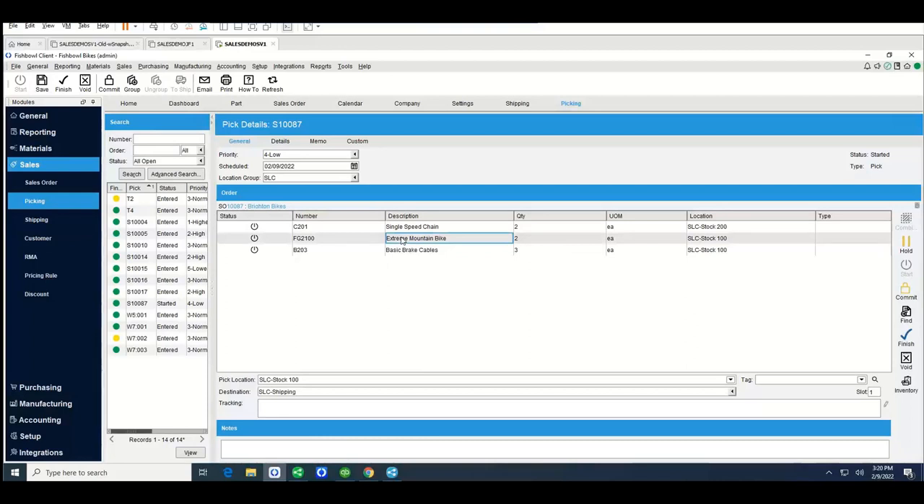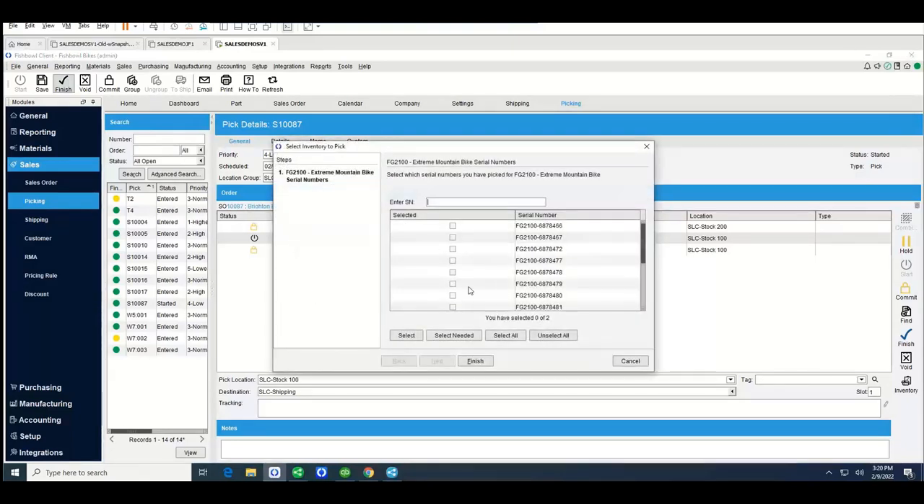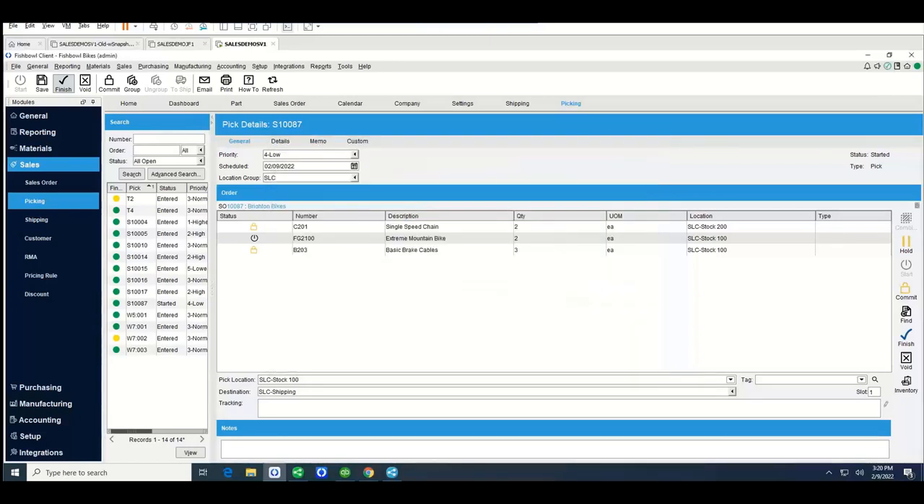If I click on one of these line items after hitting start, there are two fields: a pick location and a destination. Fishbowl tells your warehouse worker exactly where to go, which location to pick the inventory from, and where to take it — typically to a packing and shipping area. Some items are tracked by serial numbers. For example, the FG 2100 is tracked by serial number, so you need to tell Fishbowl which serial numbers you're selecting. We also have a mobile app called Fishbowl Go that your warehouse team can use to pick sales orders as well.